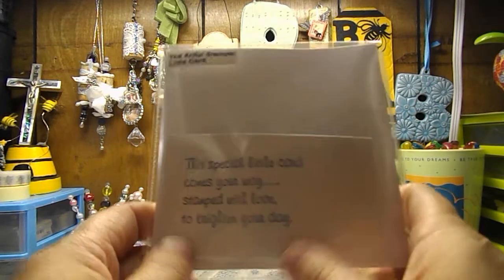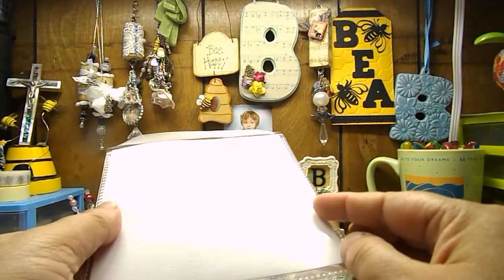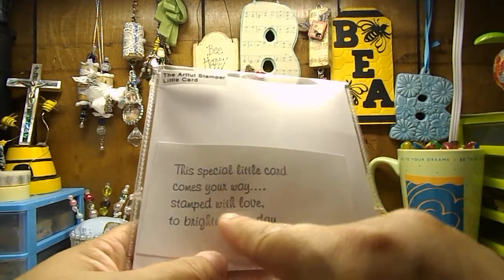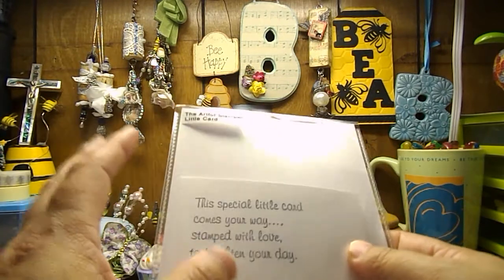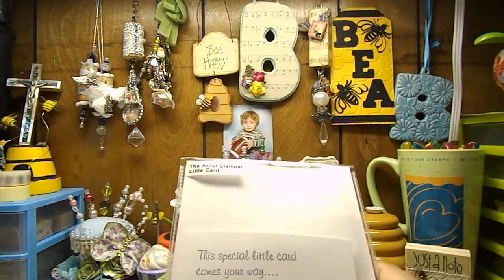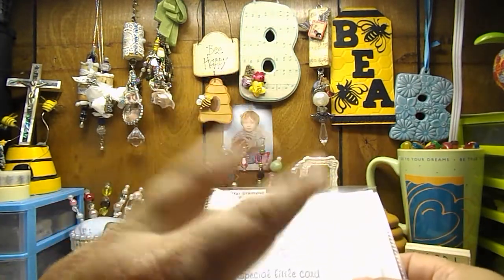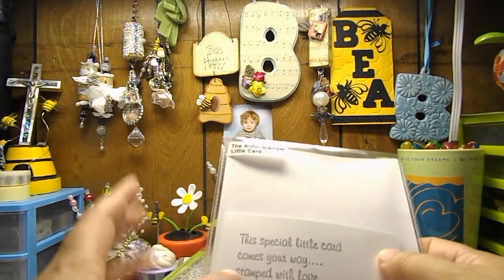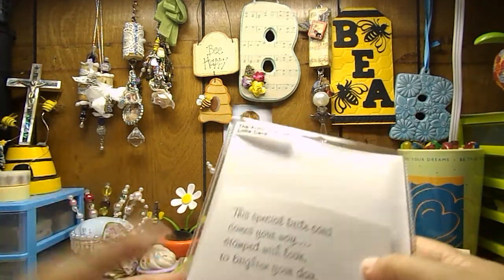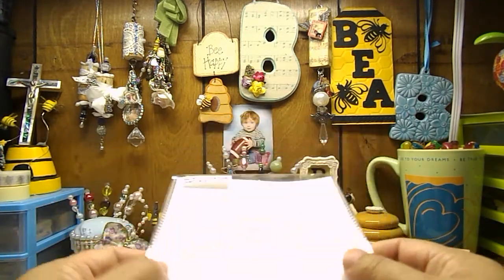I picked up this little Artful Stamper stamp for $3 — it's in a CD case, which is super amazing. It says, 'This special little card comes your way, stamped with love to brighten your day.' I just thought that sentiment was so adorable. I send a lot of cards internationally through an international card swap group on Facebook, and I always send two cards to my partners — the project card and a personal card. I seen this and it was only $3, so I had to buy it.